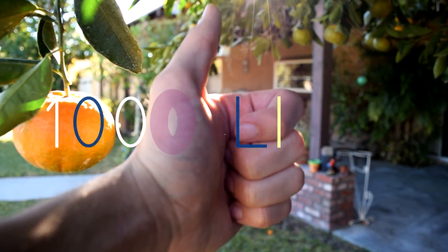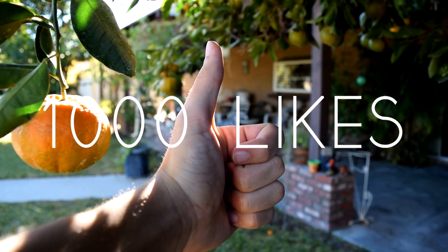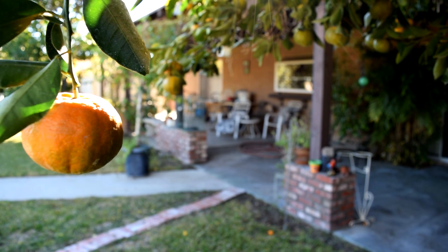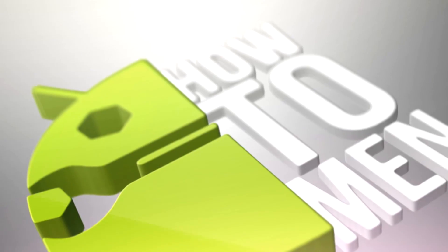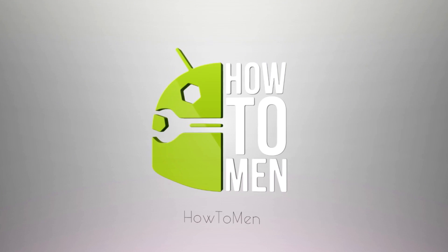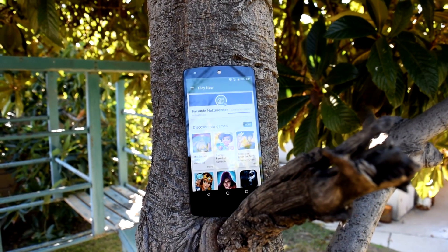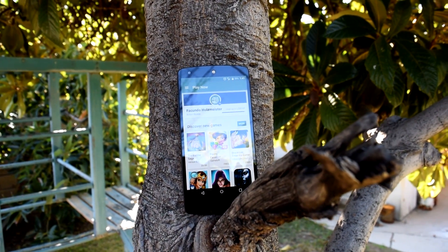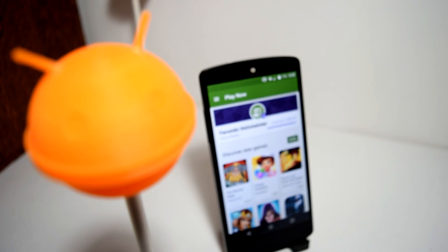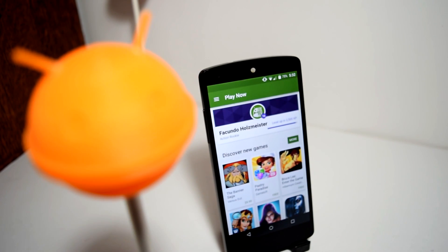Also guys, for this video just destroy that thumbs up button — let's see if we can make it to 1,000 likes. But let's get right into the video. Feature one: Google Play Games Easter egg. Google loves to implement Easter eggs throughout their system, and here's another one that a lot of you guys probably didn't know about or just forgot.